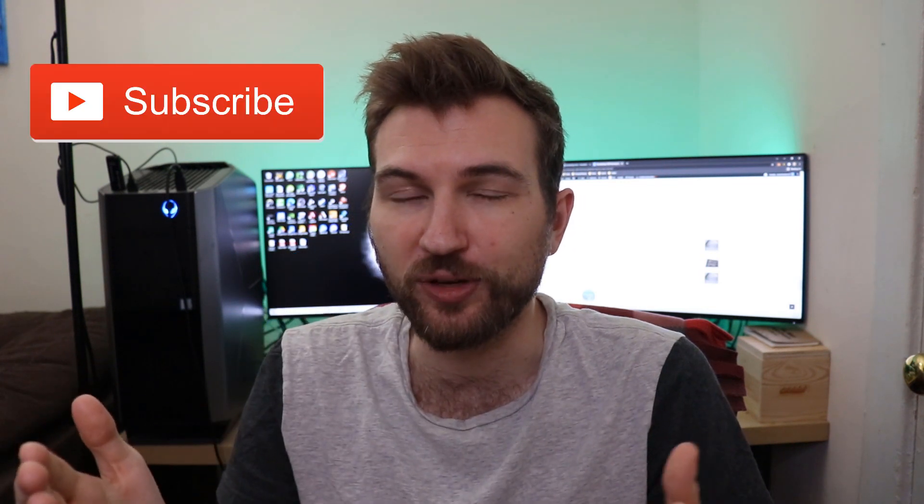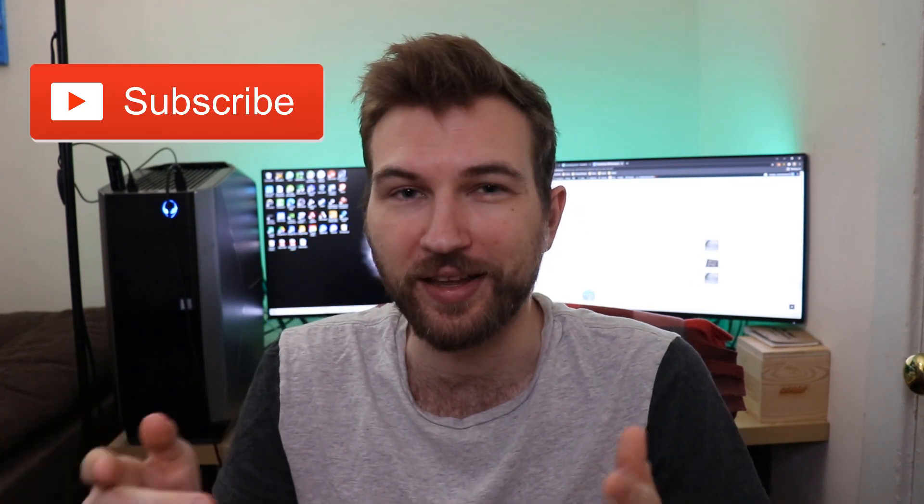If you enjoyed this video, make sure to hit that like button and consider subscribing to Mainstream Wolf, where we talk cryptocurrency, investing, and anything to do with money. Thanks for watching and have a great day.